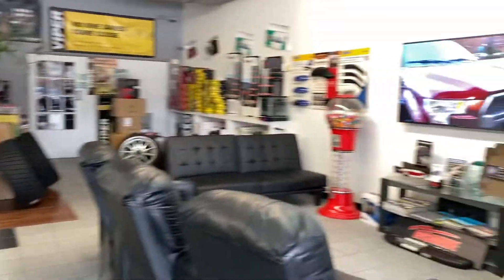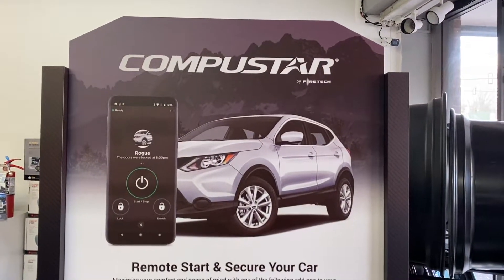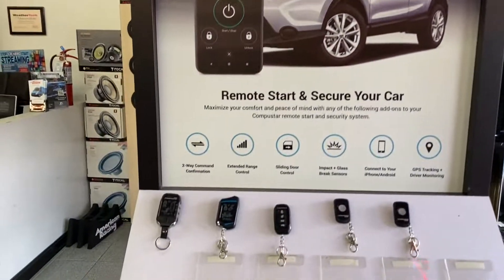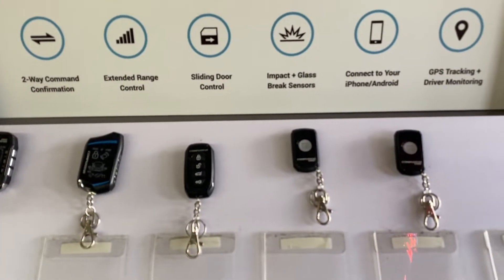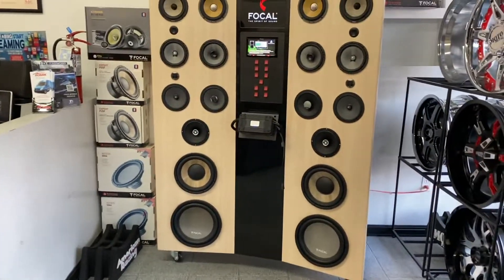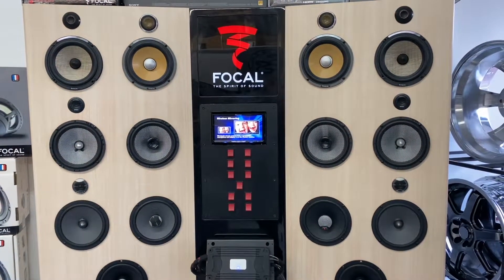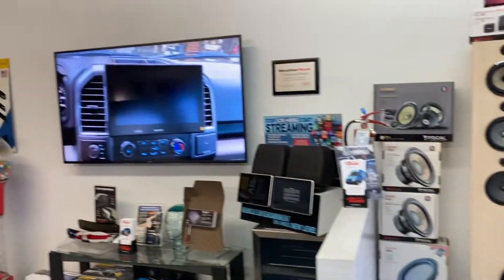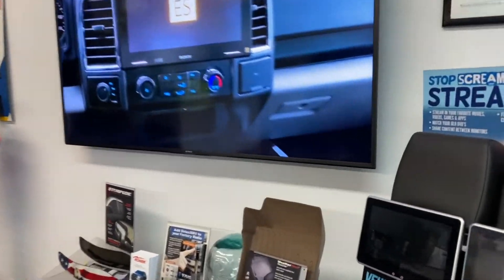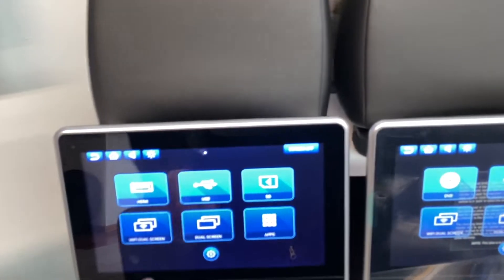When you come in, the first thing you see is our CompuStar display. This is the product we carry for most of our systems and alarms. We also have our Focal display, which is our high-end product line, our wheels and tires, our TV, and our headrest monitors.